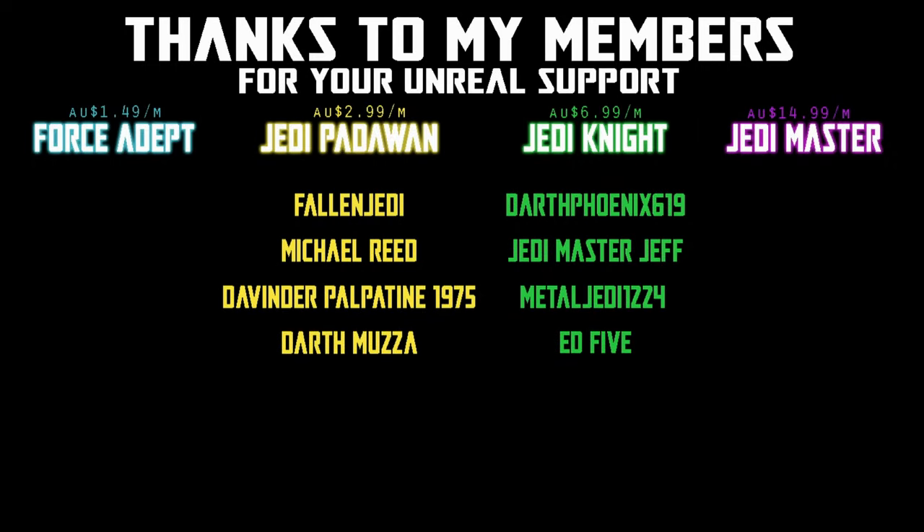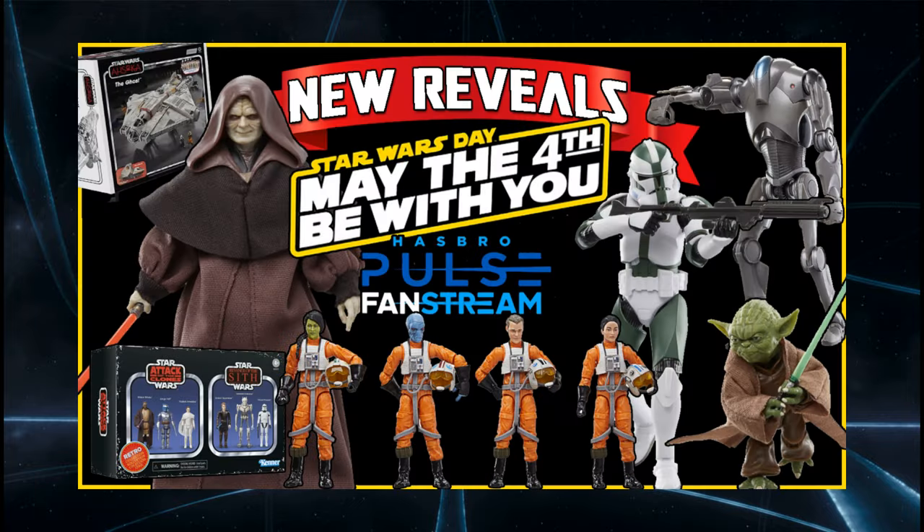We would be honoured if you would join us. Hey Star Wars fans and everyone out there, I hope you've all had a fantastic May the 4th and May the 5th weekend. Just wanted to do a little video today to go over the new reveals from the Hasbro Pulse fan stream just the other day — May the 4th, obviously. Good day for it.